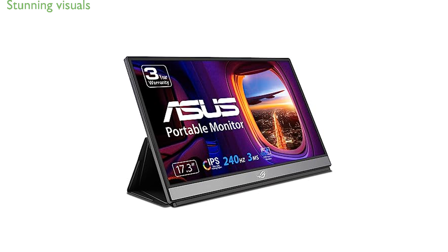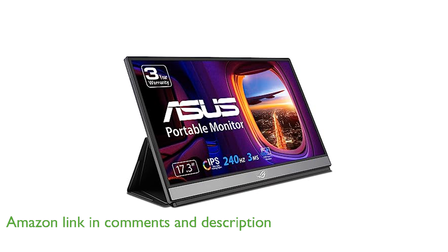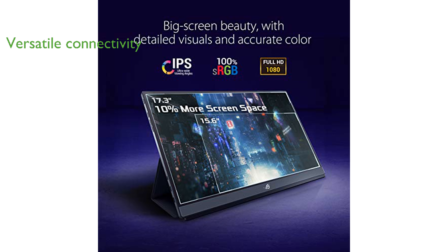The ASUS XG17AHPE Portable Gaming Monitor features a 17.3-inch Full HD IPS panel that delivers stunning visuals with a refresh rate of up to 240 Hz. Its hybrid signal USB Type-C and micro HDMI ports provide versatile connectivity options, making it compatible with a wide range of devices including smartphones, laptops, and game consoles.